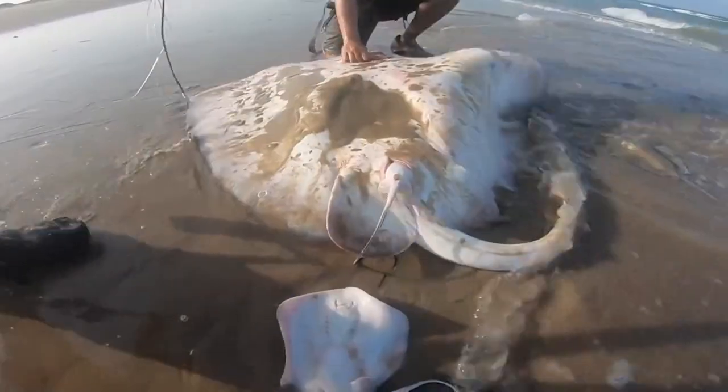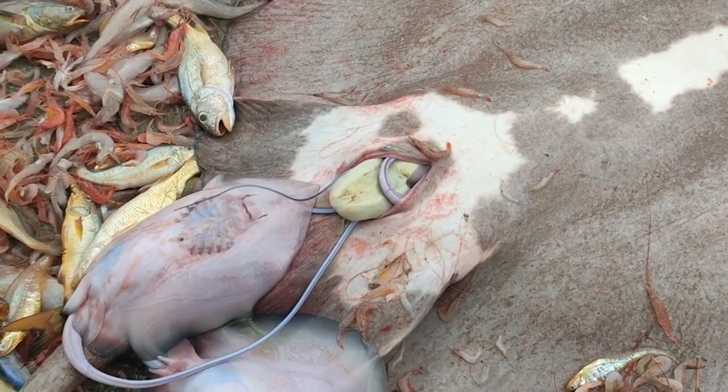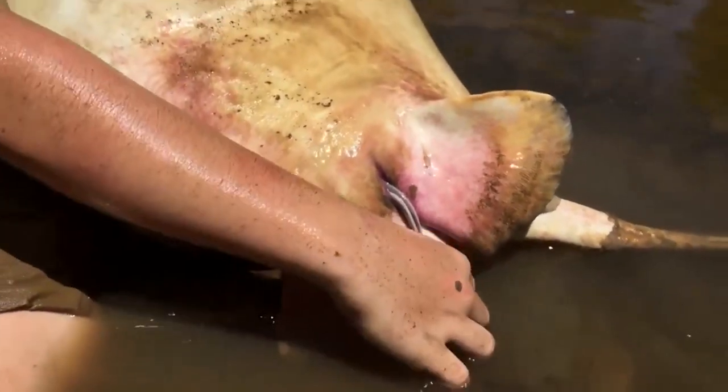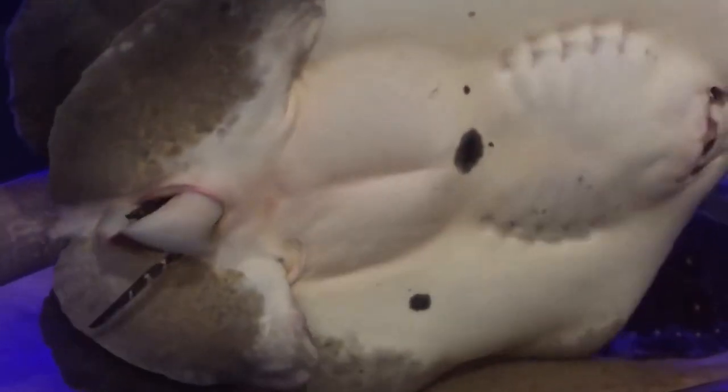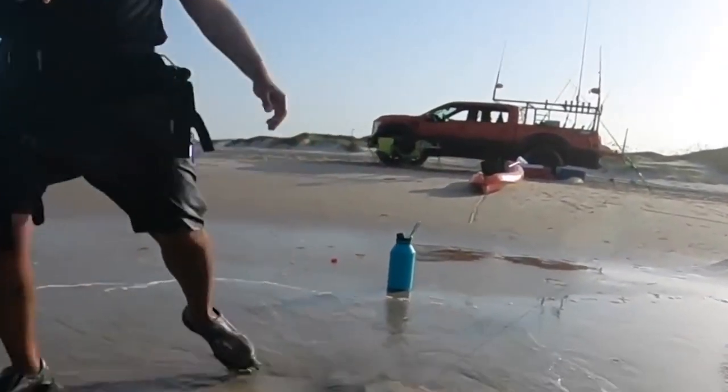If the female stingray were to lay her eggs in the regular way, her tiny hatchlings would stand little to no chance of survival. So stingray mamas developed a clever technique: they keep the eggs inside the body after they hatch, and the stingray pups are then fed from the egg yolks and fluids to help them grow. When they're ready, they're born and can function independently with a much greater chance of survival.